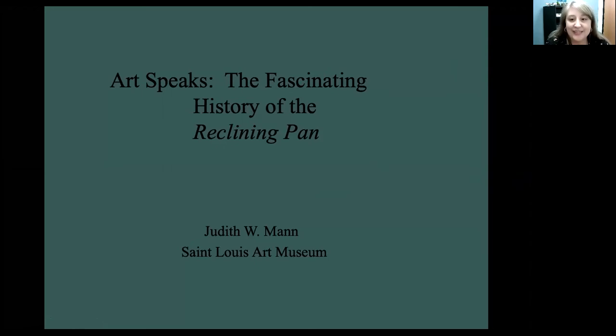Today's talk, The Fascinating History of the Reclining Pan, will be given by Judy Mann. Judy has been at the museum since 1988 and has served as its curator of European art to 1800 since 1997. In that time she has reinstalled the collections of medieval, Renaissance, Baroque, and 18th century European painting and sculpture at least three times and has organized multiple major international exhibitions. Thank you so much for joining us today, Judy.